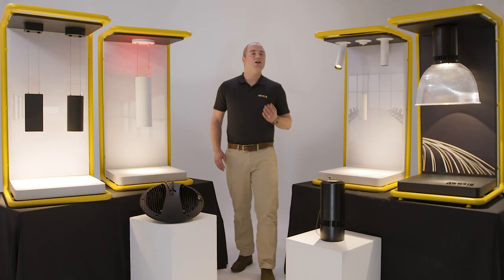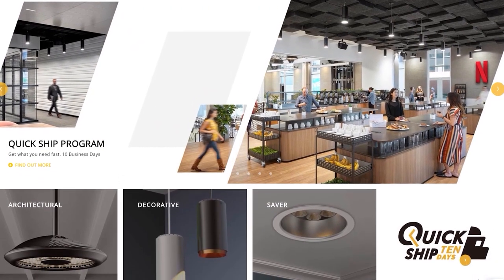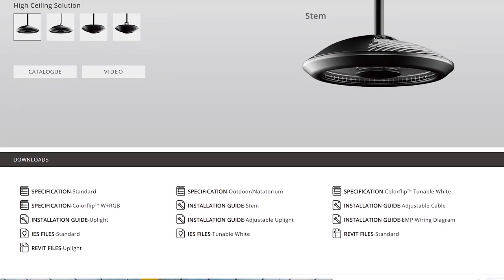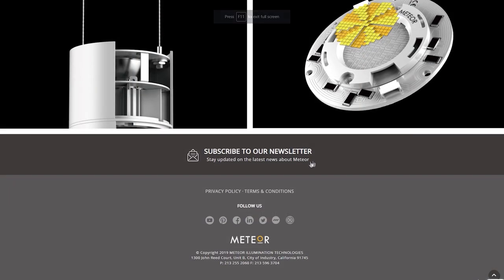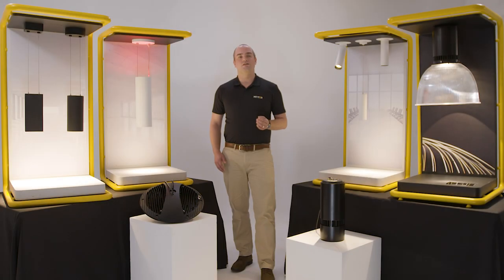Thank you for watching this online webinar. For more information on any of the products you saw today, please visit meteor-lighting.com where you will find the spec sheets, IES files, and Revit files on all our products. Also, be sure to sign up for our newsletter to see some upcoming product launches and cool project spotlights.